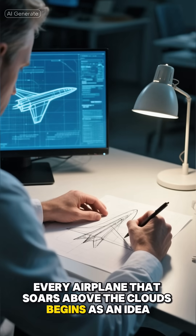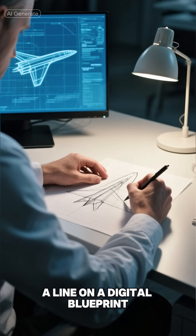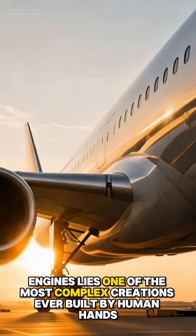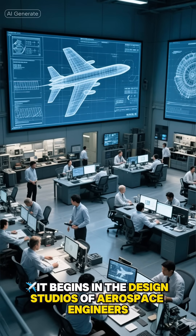Every airplane that soars above the clouds begins as an idea — a sketch on a designer's desk, a line on a digital blueprint. But behind the smooth wings and quiet engines lies one of the most complex creations ever built by human hands. This is the story of how airplanes are made, from blueprint to sky.